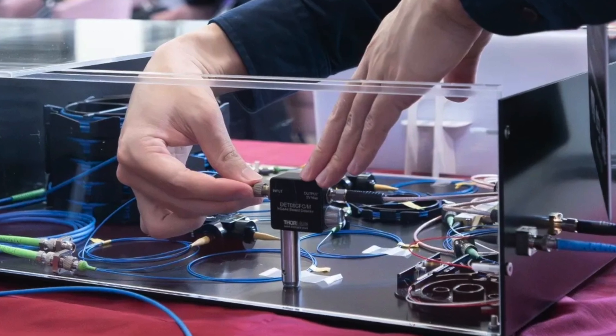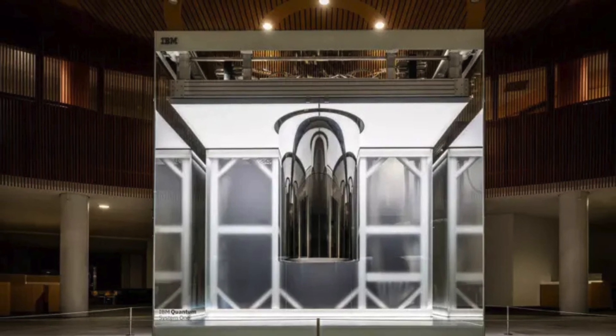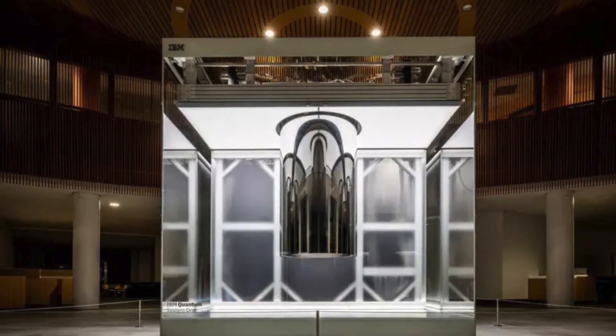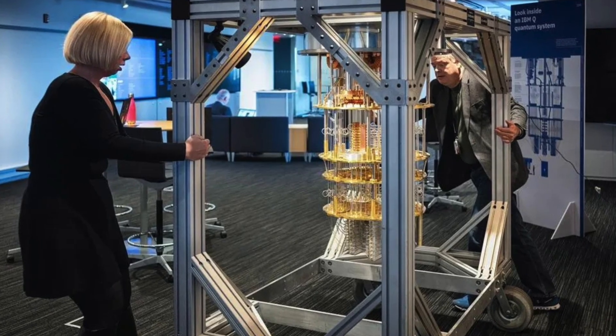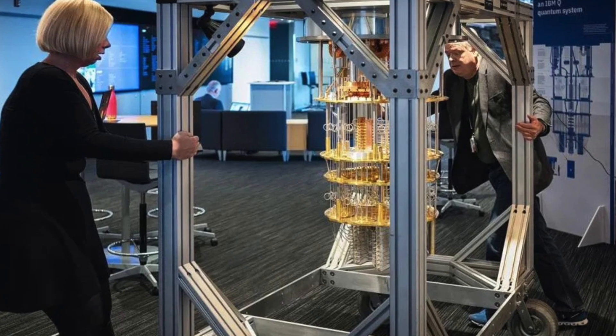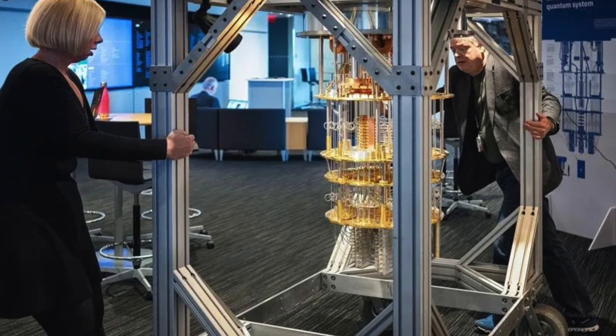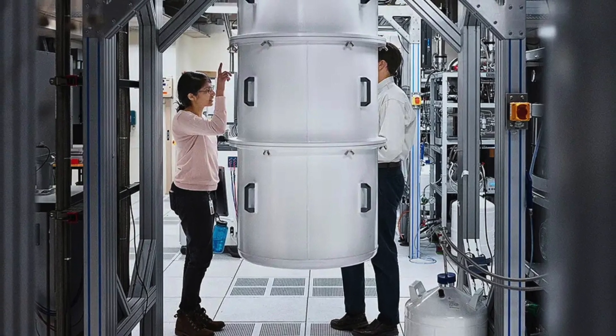Currently, the size of quantum computers varies depending on the technology used and the type of quantum bits. Generally, they are quite large and complex, as most of these machines must operate at very low temperatures to maintain properties like quantum superposition and entanglement. This requires massive cooling systems and delicate equipment.